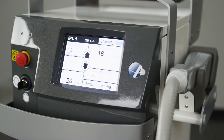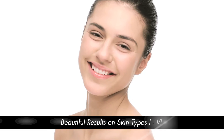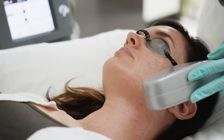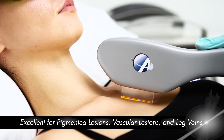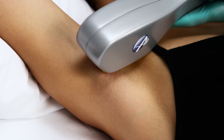The Liberty is a powerhouse system that works effectively and safely on all skin tones, from very pale to very dark. It is a highly versatile platform with many aesthetic indications, including treatments for pigmented lesions, vascular lesions, and leg veins, in addition to permanent hair reduction.